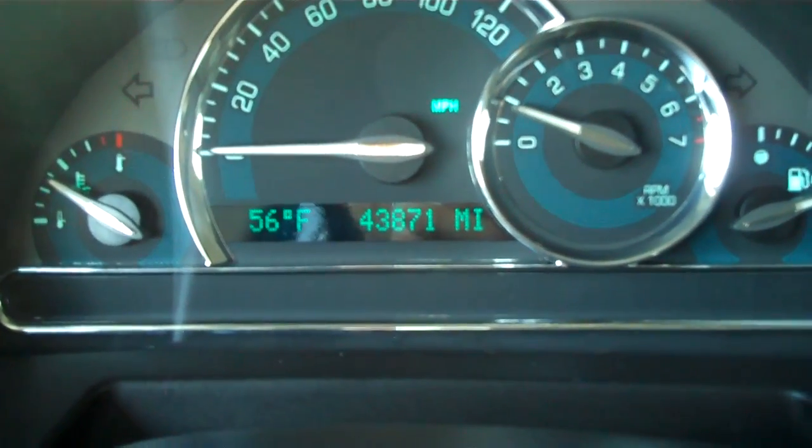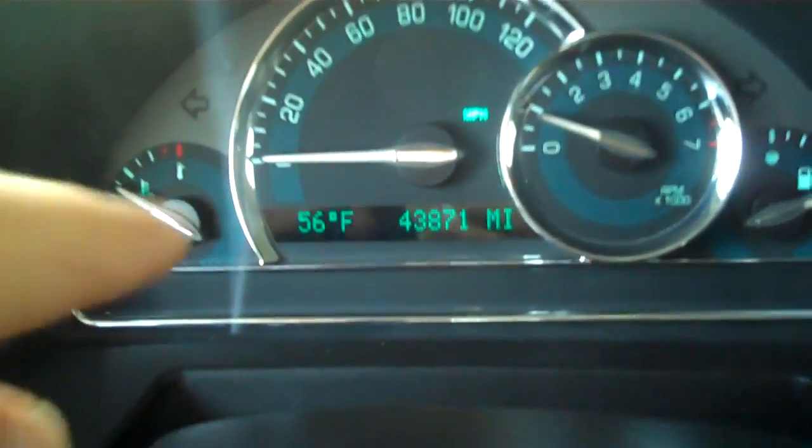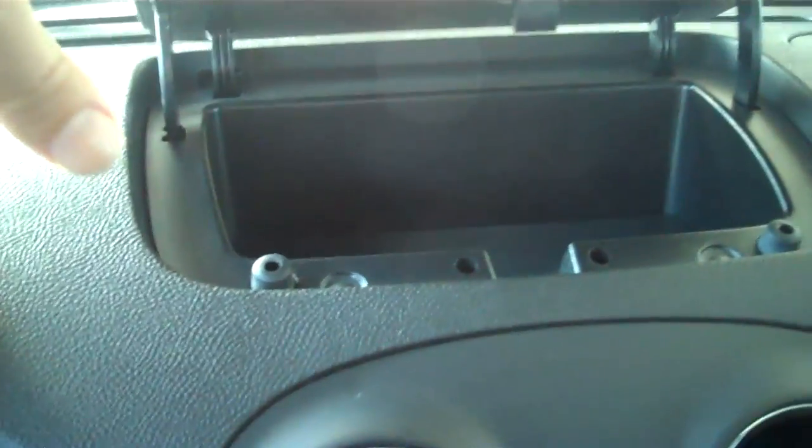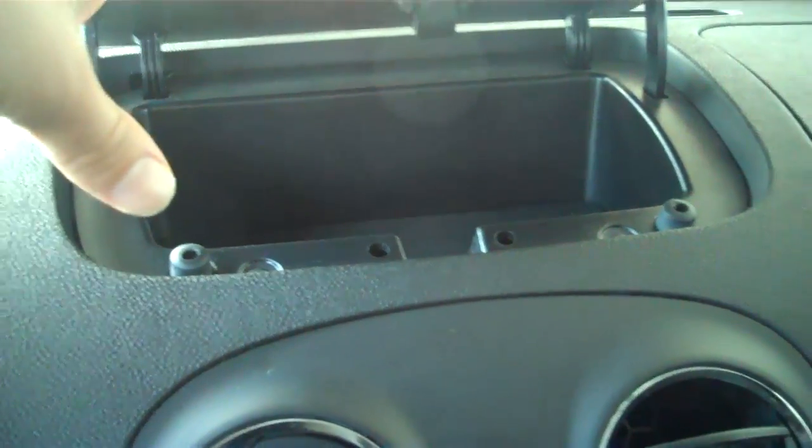Just over 43,000 miles, and it also has a digital temperature gauge right next to the odometer. There's also some storage space in the center console.